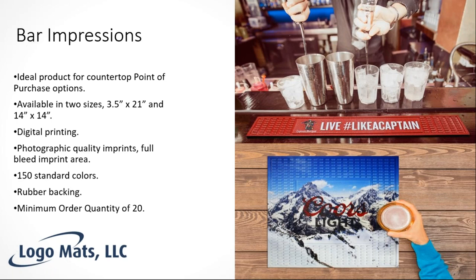The bar impressions product is one we're really excited about. As sales guys going out to dinners, we've seen these bar mats many times and wondered why we couldn't make one — and now we have. R&D has developed three sizes: a 3-inch by 5-inch, a 3.5-inch by 21-inch elongated version that fits in the recessed well areas at a bar, and a 14-inch by 14-inch mat ideal for where a bartender mixes drinks.